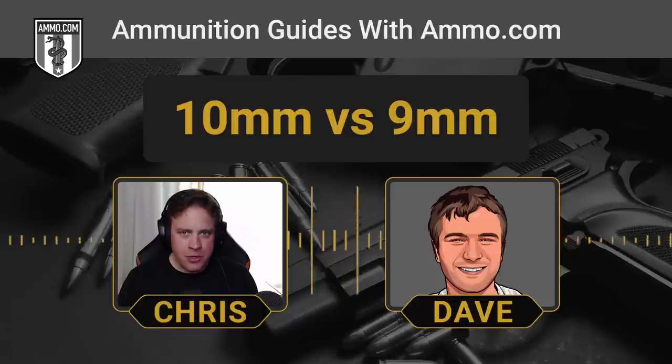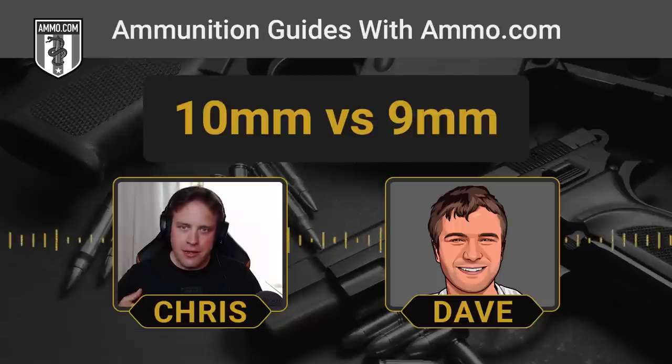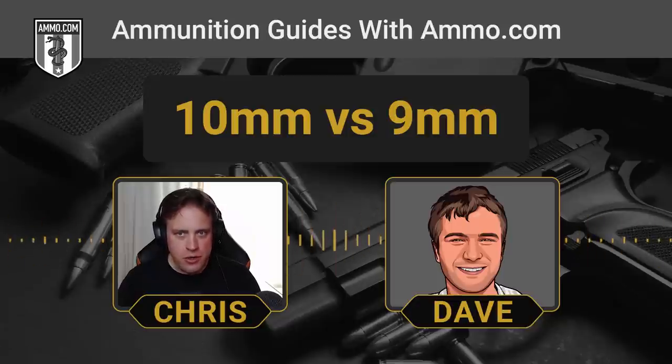The big thing with the 10mm is you've got to practice. You need to get those training reps in to build up resistance to that recoil so you don't have that recoil flinch. You can't do that if you don't shoot your gun. If you go to the range and all you hear every time you pull the trigger is a cash register sound, that's not good — now you're thinking more about how much money you're spending than focusing on your marksmanship skills. With 9mm, the cost is a lot easier to stomach.